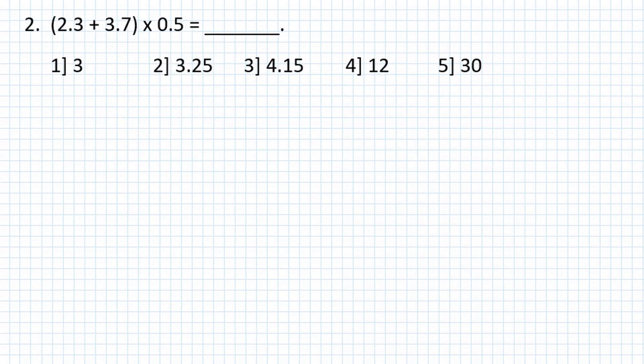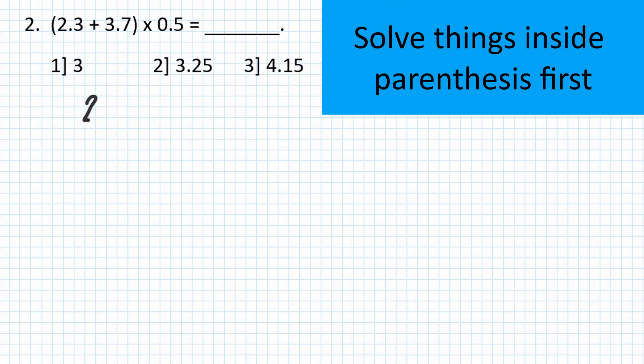Problem number 2: 2.3 plus 3.7, times 0.5.